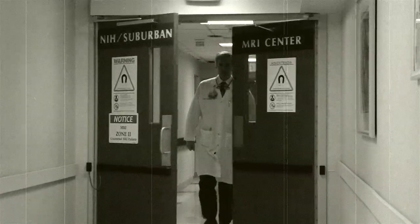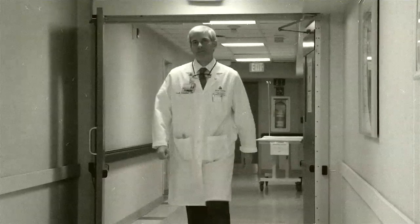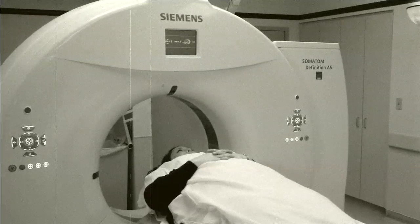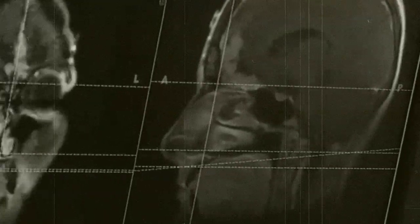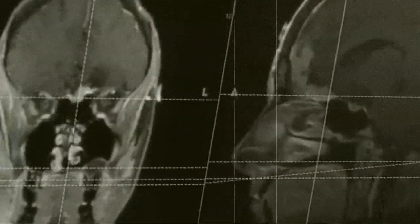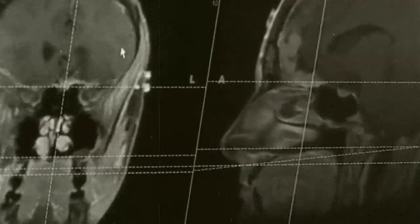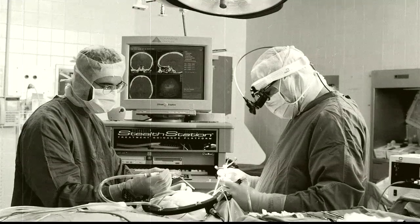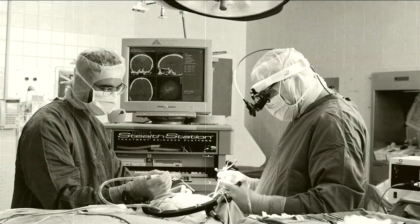By the end of the decade, this unique partnership resulted in the opening of the NIH Suburban MRI Center at Suburban Hospital. With two cutting-edge MRI systems and collaborative research protocols in place, Suburban Hospital and NIH opened the door for the future of diagnostic neurological medicine in the community setting.